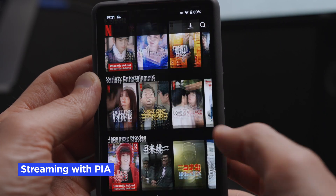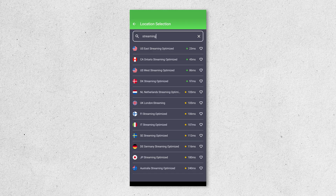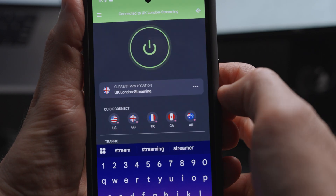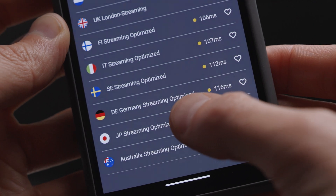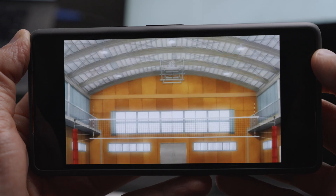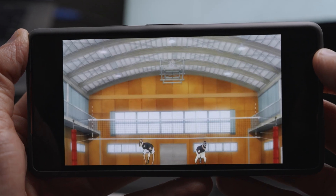Can you stream with Private Internet Access? PIA has streaming-optimized servers in 11 countries, so as long as you select one of those servers, you should be able to stream. For example, when we connected to the Japan streaming-optimized server, we were able to stream Netflix no problem. So PIA can definitely help you bypass content geo-restrictions.